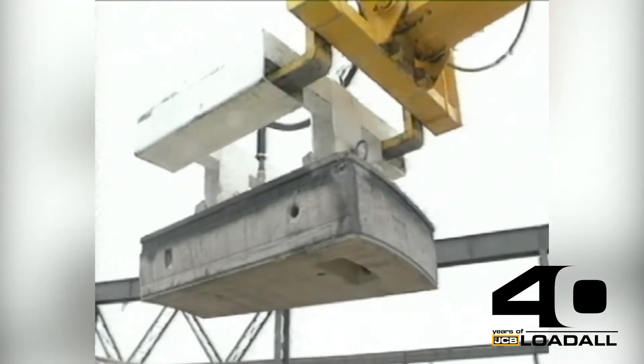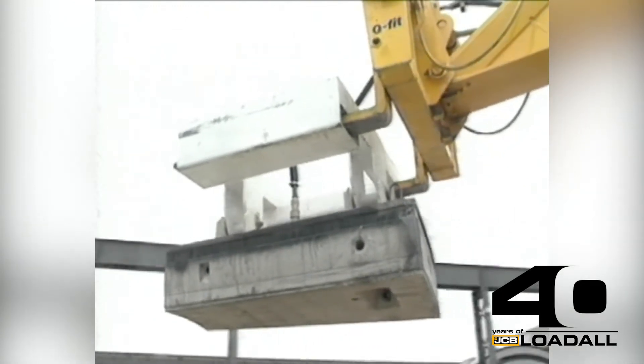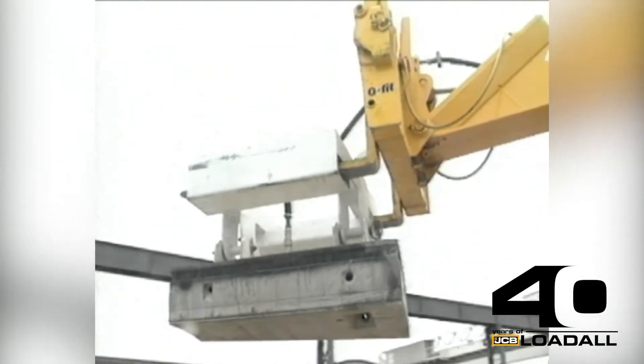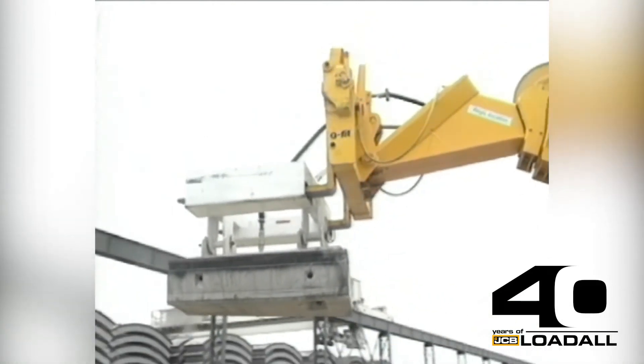The combination of a 12m lift height and 7.8m of forward reach allows Transmarsh construction to handle and store the keystone segments safely before they are transported to the work face.